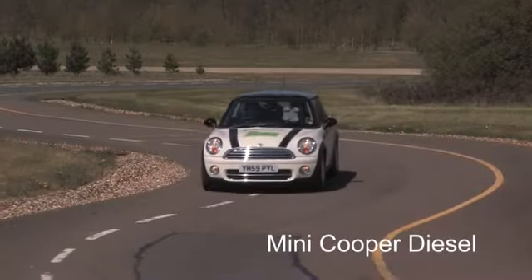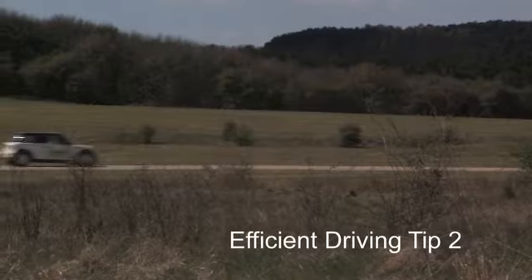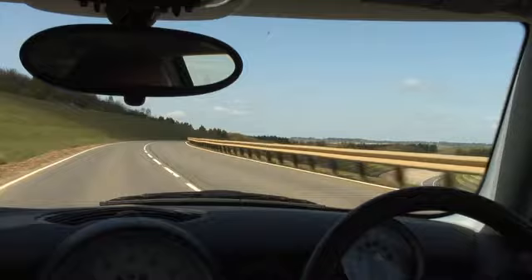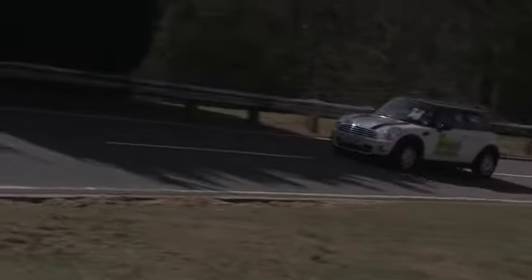The second technique is all about acceleration, because that's where the majority of fuel is used — actually accelerating too hard. The idea is that you've got an egg on the throttle pedal. As you accelerate you're pressing down on that egg, but you don't want to break it. So you want to be really nice and gentle and smooth as you accelerate forwards.